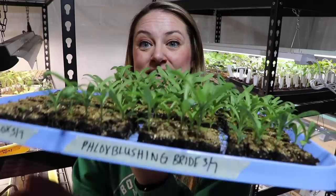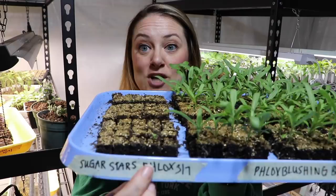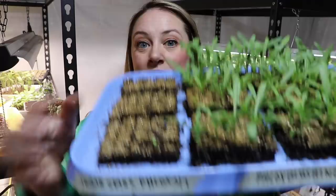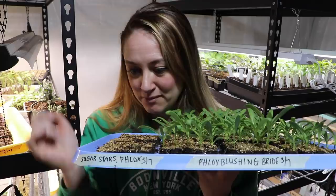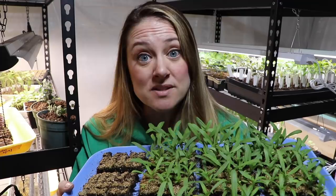Look at this amazing germination on my phlox! This is phlox blushing bride. This is phlox sugar stars — but the germination on this one is garbage. I'll admit it, it's last year's seed. I have one plant. I will treasure it. I will name it. It will be my friend. Is anybody else experiencing that with sugar stars phlox? Super disappointed.